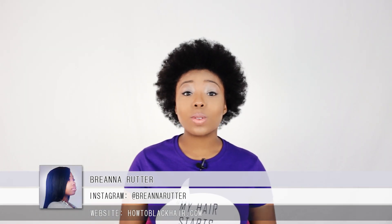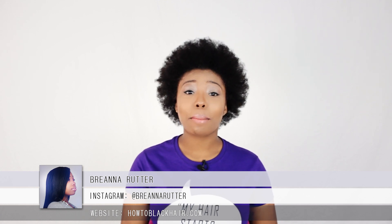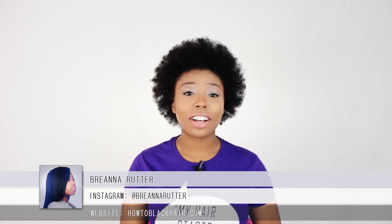Hello everyone, this is Brianna Rutter, author of one of my most popular books, The Natural Hair Bible, and founder of HowToBlackHair.com. And for this video, I wanted to talk about shrinkage.